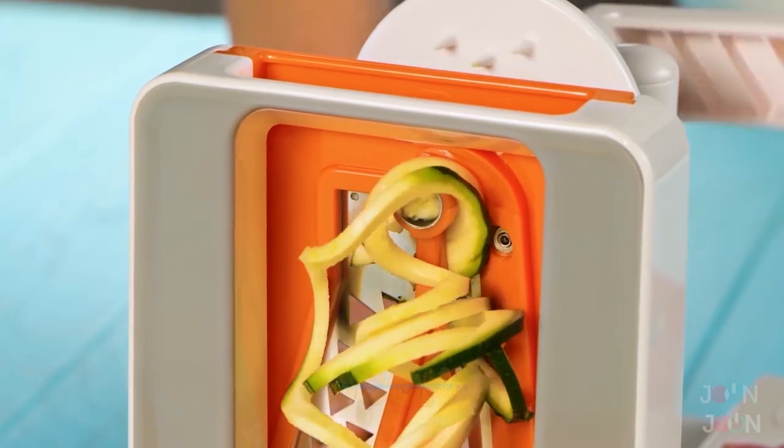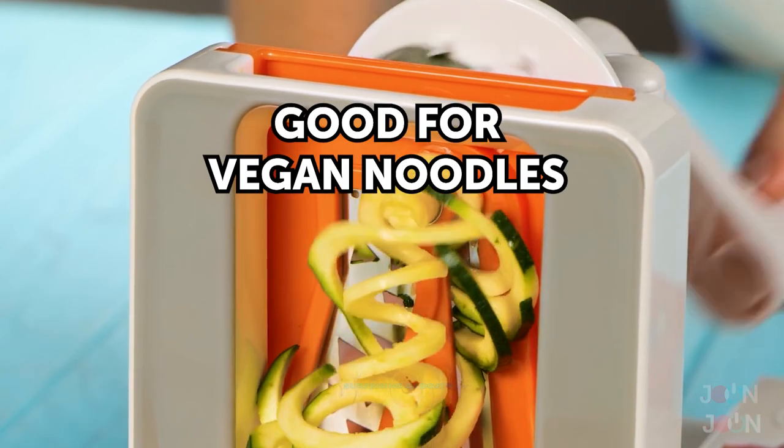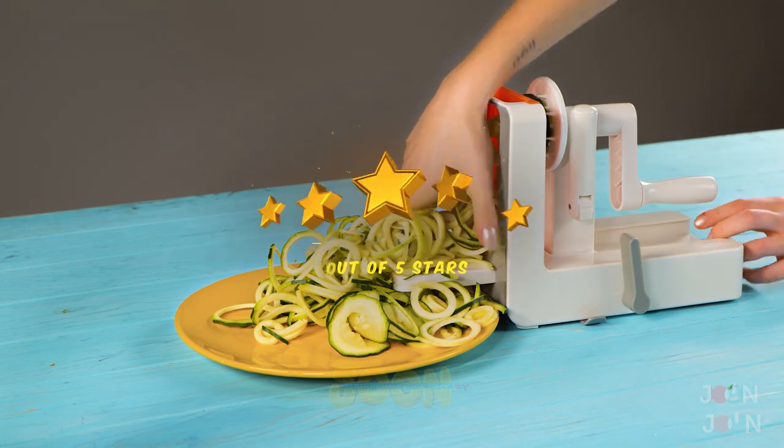It's quick, easy, and it's great for vegan noodles. And it helps work your biceps, so it's like a mini workout. We give this gadget 5 stars.